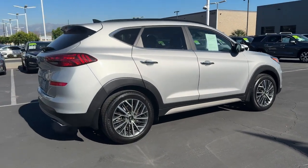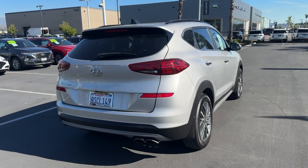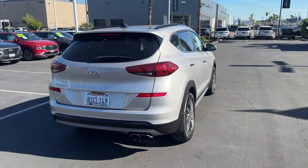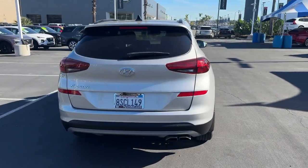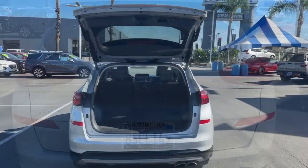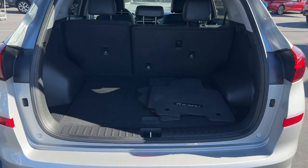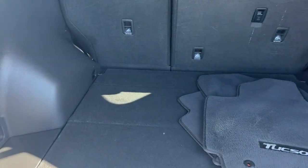This upscale Tucson crossover is ready to make even the most routine errands feel enjoyable. Its meticulous quality of construction, standard touchscreen infotainment and driver assistance features, European sensibility, and smooth, refined ride infuse every journey with confidence and satisfaction. The following are some of this vehicle's highlighted options.